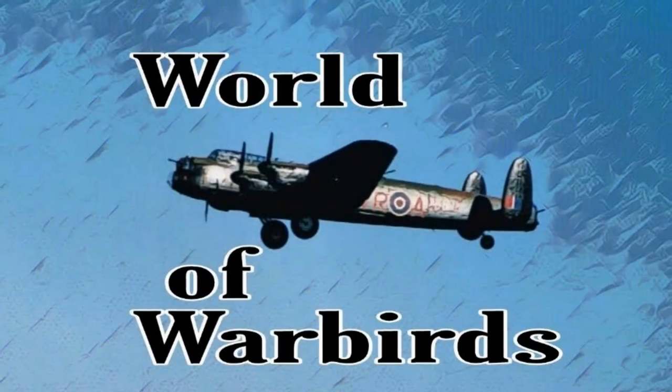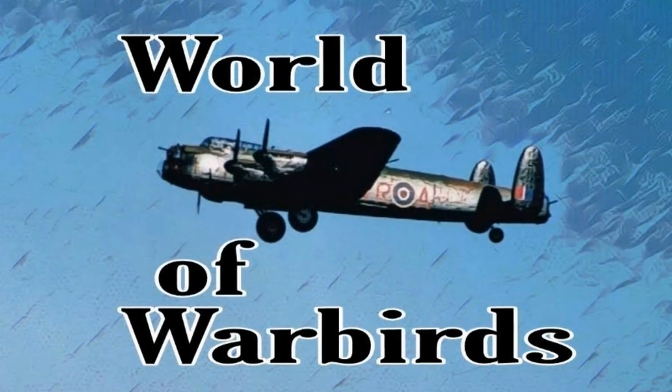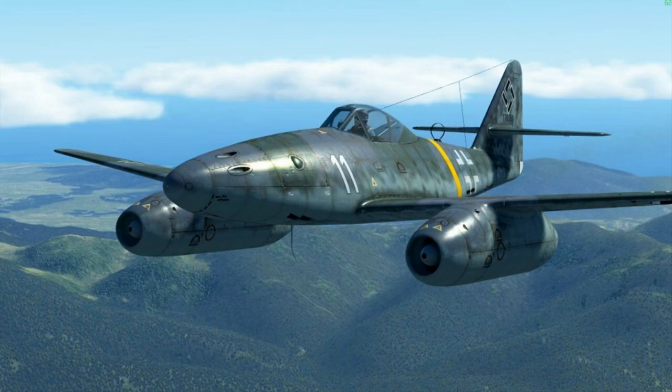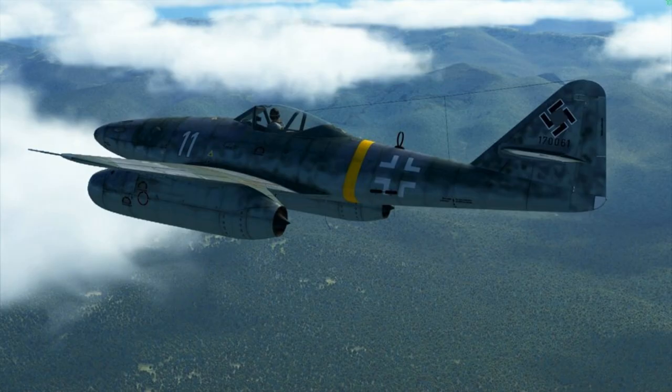Hello, and welcome to World of Warbirds. I'm Brian Pierce. I always get a lot of requests for this bird, and I've kind of avoided it up until now because, you know, it's a jet, and I like propellers.